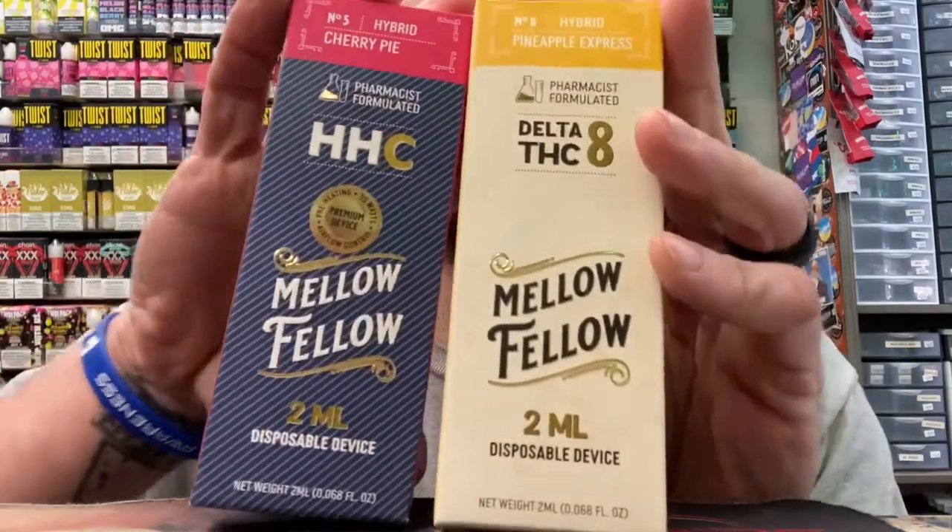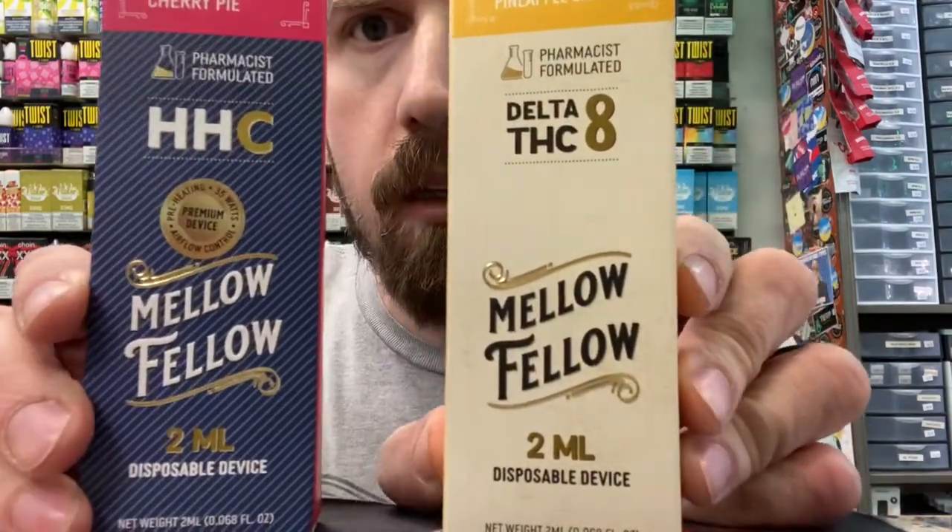Hey, it's me Henry, and I'm back with another let us begin. So I was just chilling in the shop yesterday and this guy walks in with this fancy bag of things. I'm like, hello traveler with your fancy bag of things, what do you have for me today? He said, sir, I bringeth the Mellow Fellow — the HHC and the Delta 8. These are some two gram disposable units. Now I opened them right, and now I don't know which is which — isn't that great?